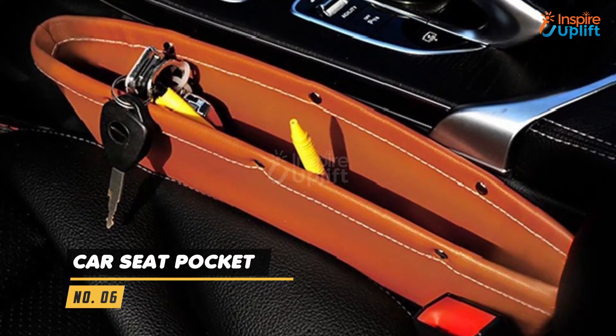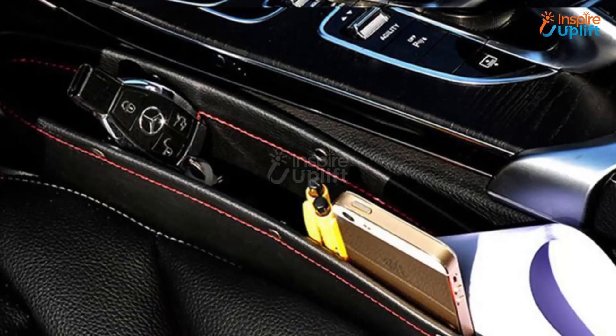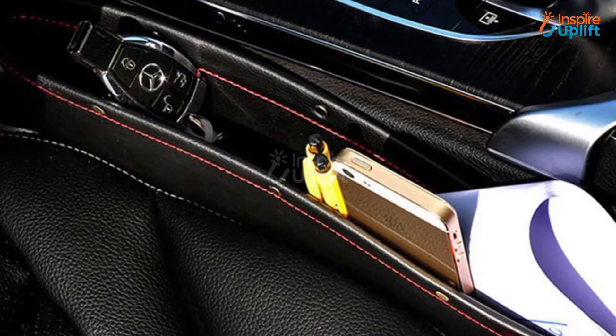At number 6 we have a Car Seat Pocket. Do you always forget where you kept your house keys or utility bills? With this one item put inside your car, you do not have to be anxious about losing your things anywhere.